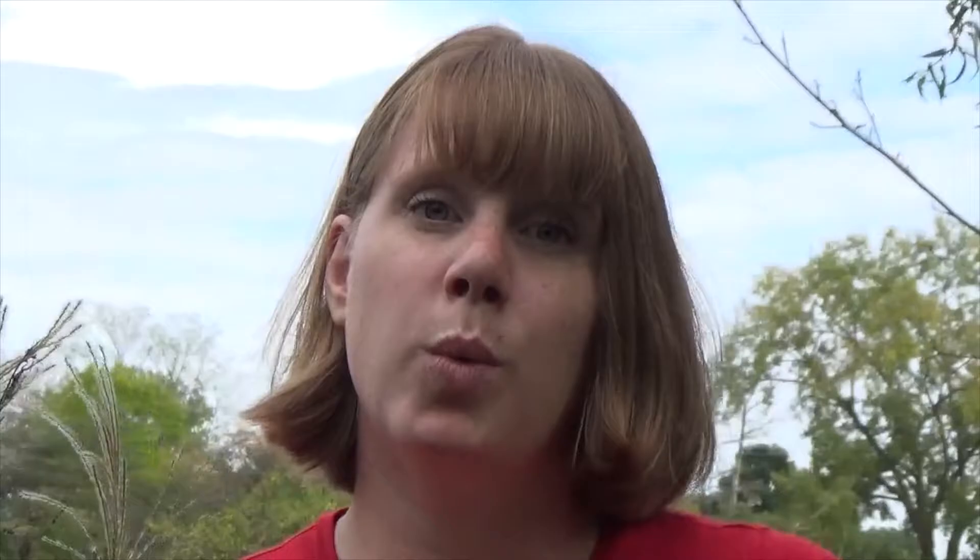One of the largest and most noticeable true bugs in North America is the cicada. This is what we call a dog day cicada because they appear every year and buzz through the long, hot days of summer. But the periodical cicadas, which have bright red eyes, only appear every 13 or 17 years, depending on the species. That's a long time to wait!